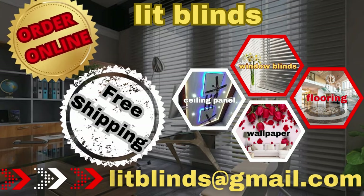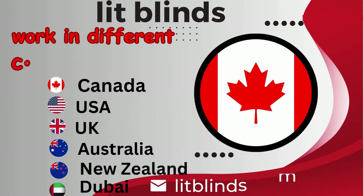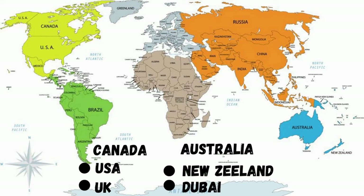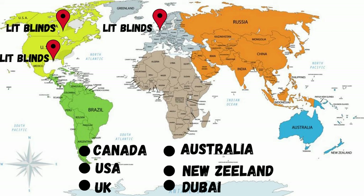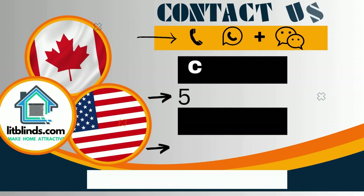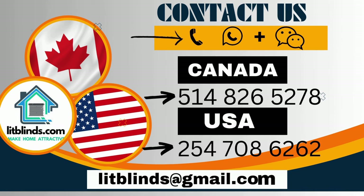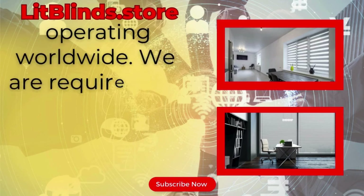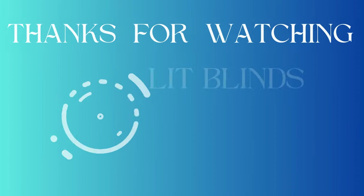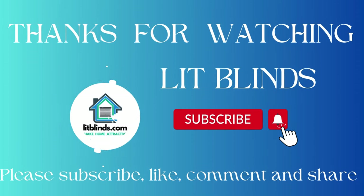Order online for free shipping. Lit Blinds works in different countries: Canada, USA, UK, Australia, New Zealand, and Dubai. Lit Blinds provides free shipping and 50% off in each country. Order quickly to save your amount. Contact us: Canada 514-826-5278 and USA 254-708-6262. Or email islitblinds@gmail.com. Lit Blinds Store operating worldwide. We are looking for skilled installers for window blinds in every country. Thanks for watching.